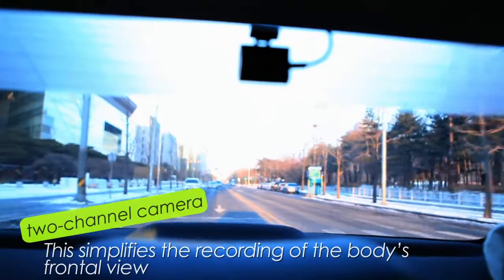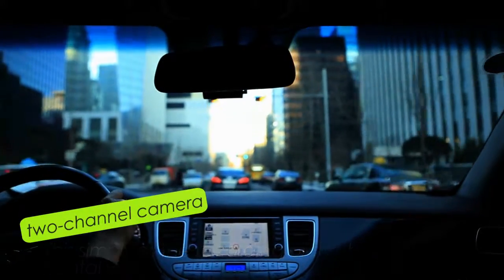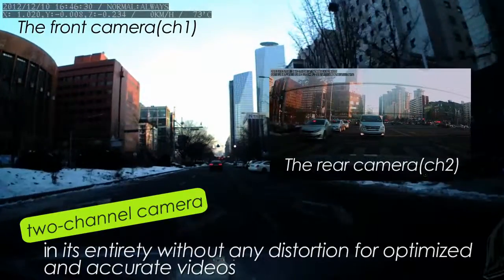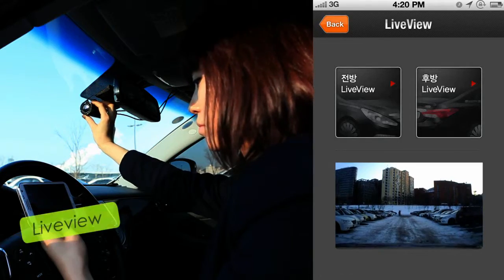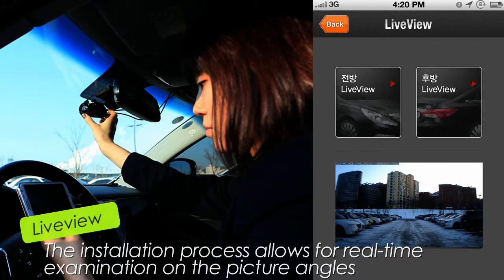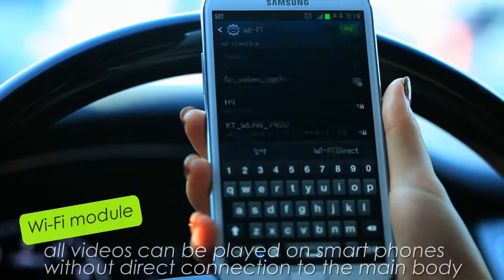Wevo Drive selects a two-channel before and after camera shot which provides a rotation of up to 120 degrees. This simplifies the recording of the body's frontal view in its entirety without any distortion. The installation process allows for real-time examination of the picture angles, which eliminates the need for external monitoring.